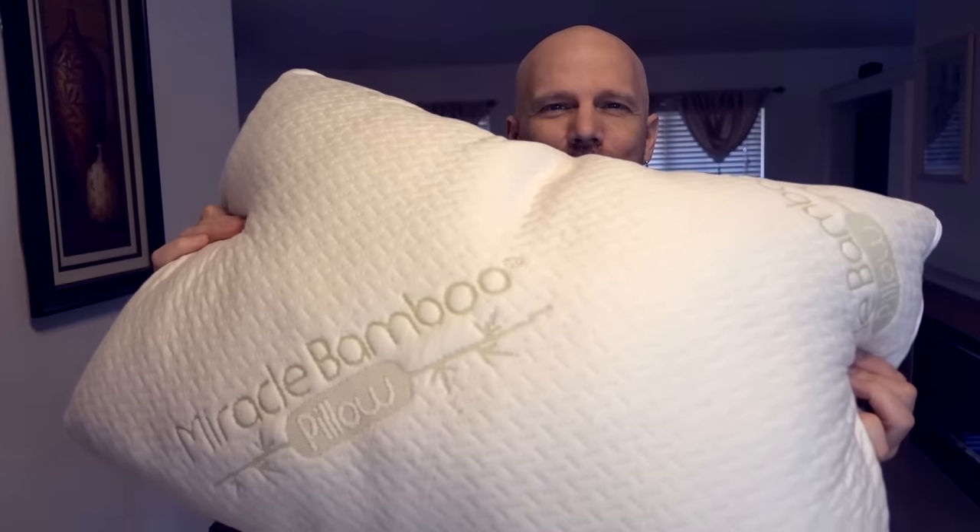It was months ago I did a review for the Miracle Bamboo Cushion. Only a few weeks ago I did a review for the MyPillow. And now I'm going to do the Miracle Bamboo Pillow and compare it to the MyPillow.